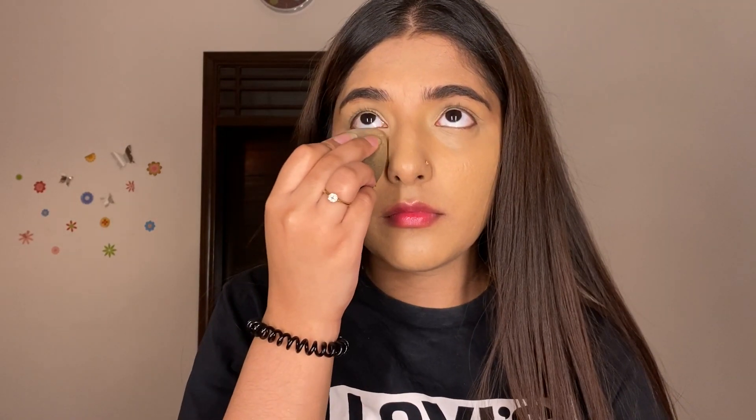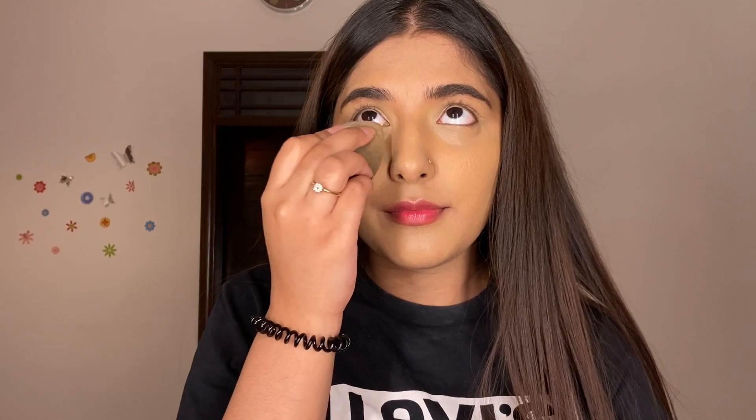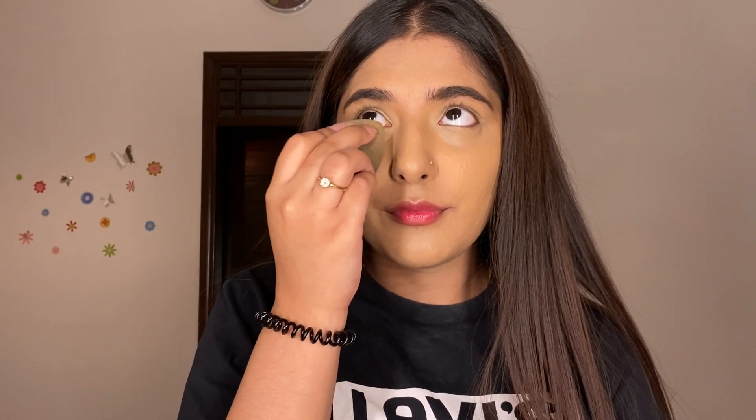So I've shown you guys how I prep my skin. It's not necessary that you follow all the steps or use the same products. I hope this video was helpful, and I'll see you in my next video. Bye!